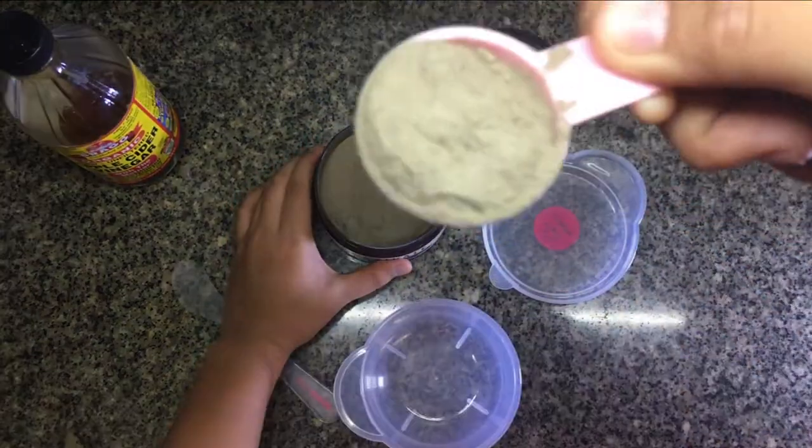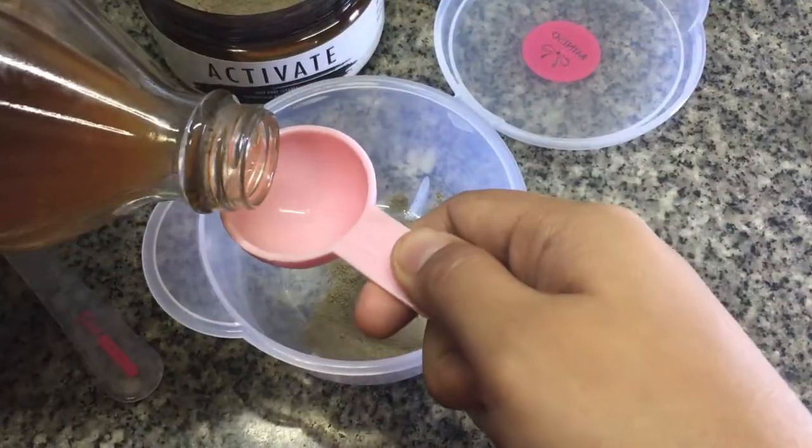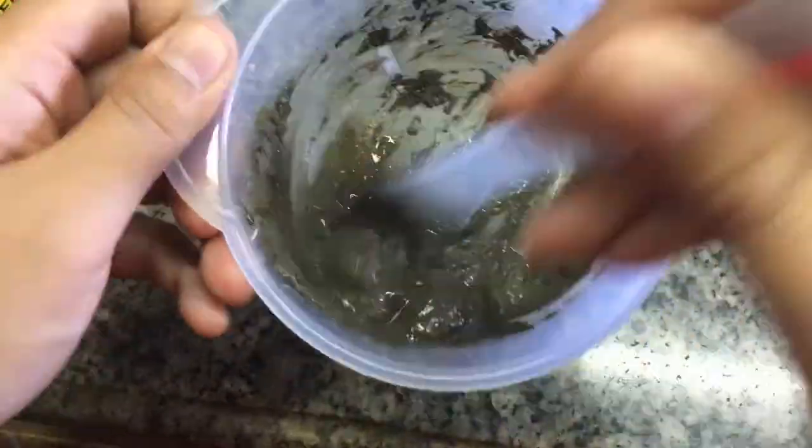So you need to put equal parts of the mask and the apple cider vinegar, and then mix it all together.